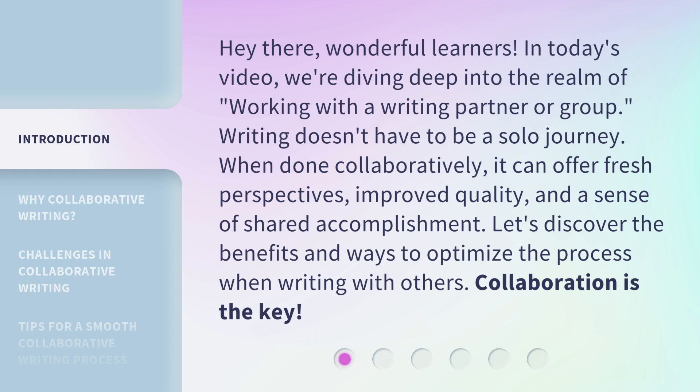Hey there, wonderful learners. Writing doesn't have to be a solo journey. When done collaboratively, it can offer fresh perspectives, improved quality, and a sense of shared accomplishment. Let's discover the benefits and ways to optimize the process when writing with others.